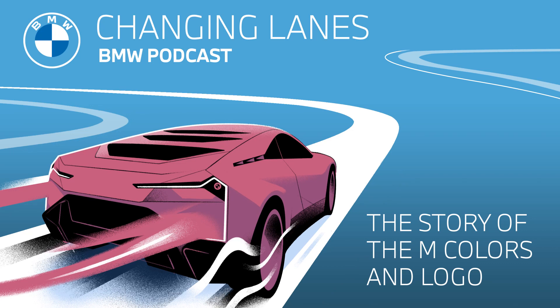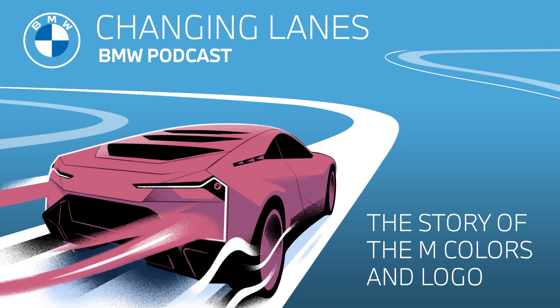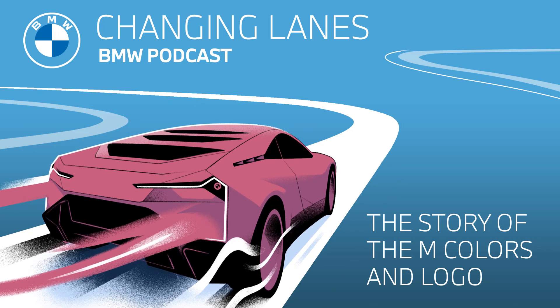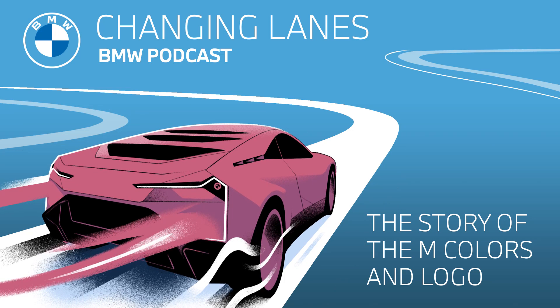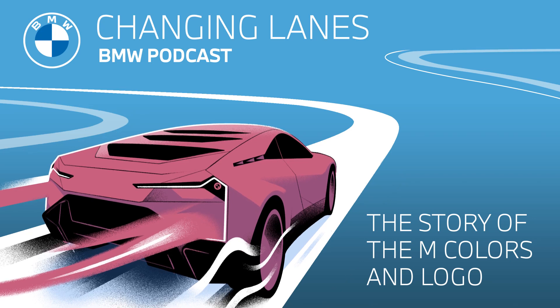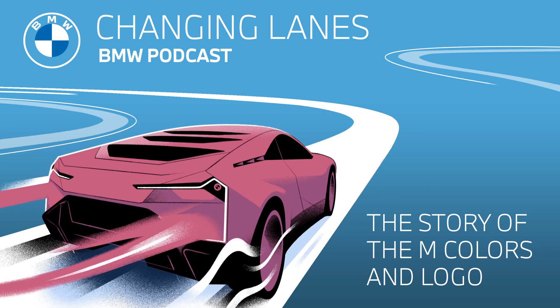We all know BMW and those initials, but what about the M at the end of BMW M? Well, the M stood for motorsport, and the motorsport racing program was very successful in the 1960s and 70s. As time passed, BMW M began to supplement BMW's vehicle portfolio with specially modified higher trim models, which we all know — for example, the M3, the M5, the M6, and so on and so forth.